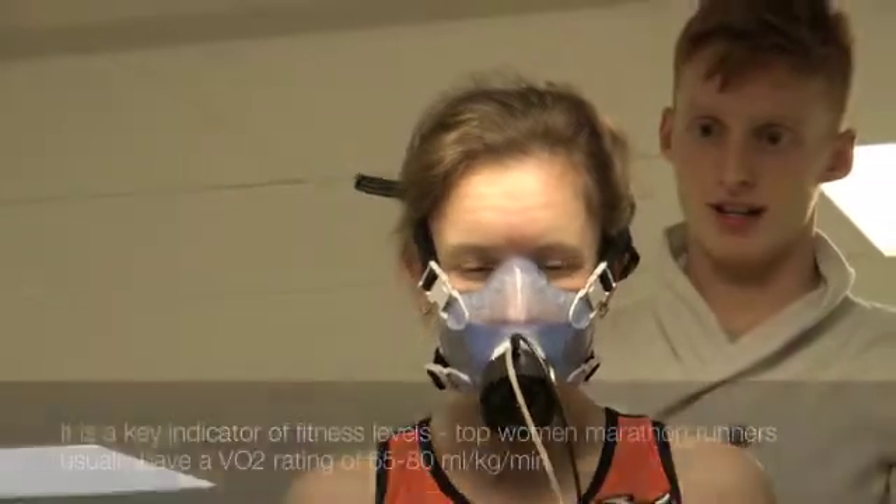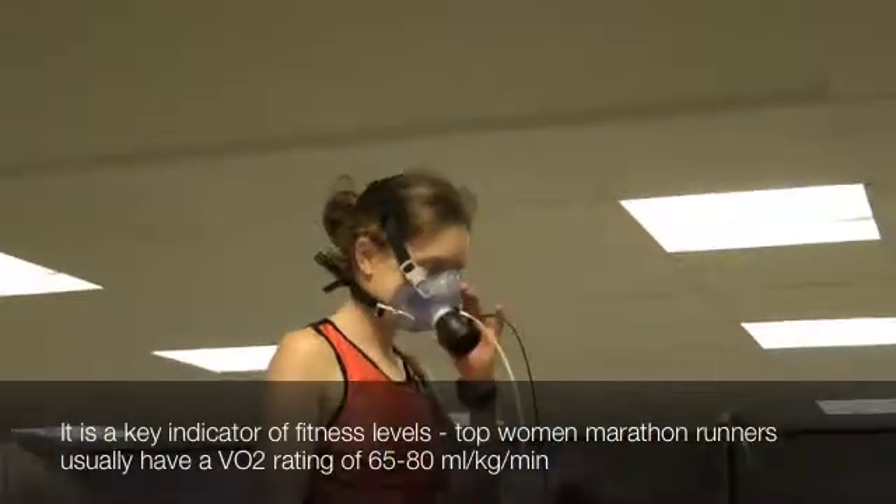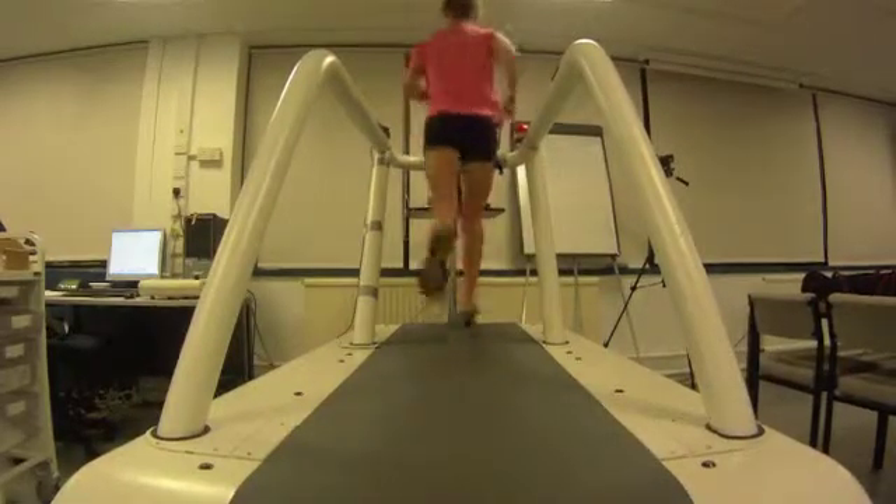I'm going to do some lab-based fitness techniques — lactate testing and VO2 max testing — to give some indication of how fit I am right now and some training guidance for my training speeds over the next few weeks. It's going to hurt on the VO2 when I'm going to exhaustion, but apart from that I'll just find out exactly what shape I'm in.